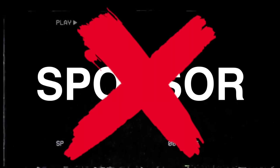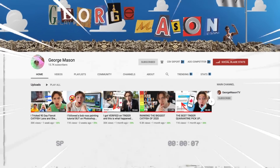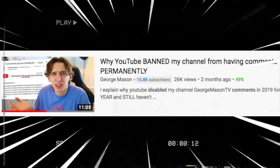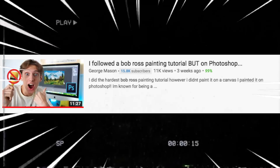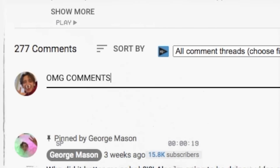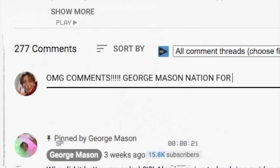This week's sponsor is my new second channel — it's called George Mason and I upload weekly on there. Have you ever wondered why this channel doesn't have comments? This video explains it. Have you ever wanted to see me paint a Bob Ross tutorial on Photoshop? This video does it. And the best part is the channel has comments, so make sure you go over there, comment, like, subscribe and get involved.